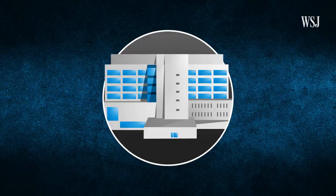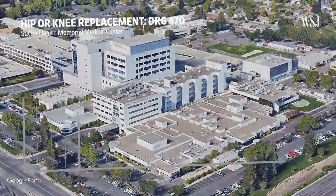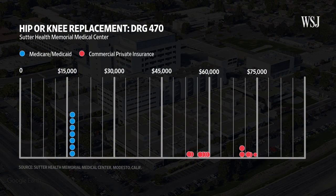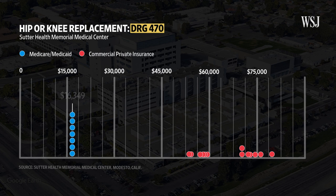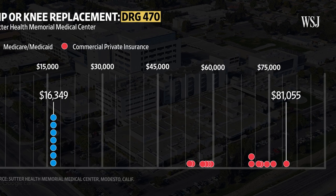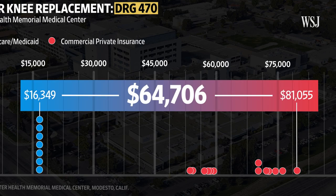To understand how U.S. hospitals set their prices, let's take a look at publicly available data from Sutter Health's Memorial Medical Center. This chart shows the prices for billing code DRG470, which is a routine hip or knee replacement surgery. The different price tags depend on the insurance plan covering the procedure. If you look at the lowest and most expensive rates, you can see there's a pricing spread of more than $64,000.